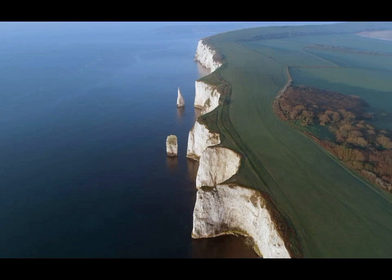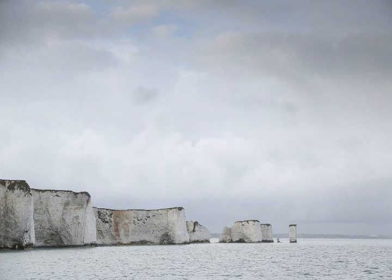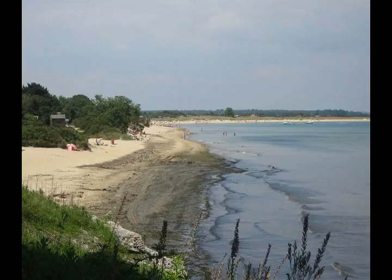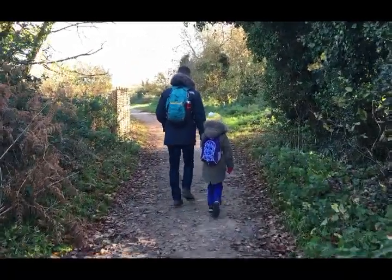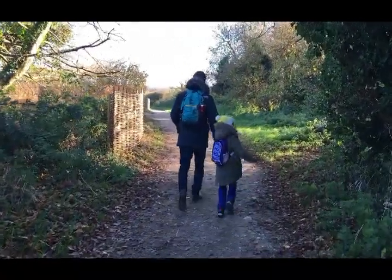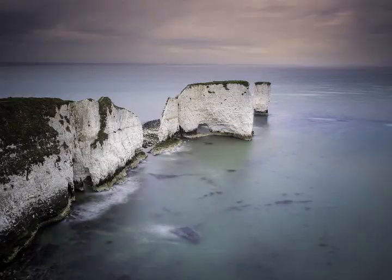My fifth and final fact is: how can you possibly see Old Harry Rocks with your family? One of the best places is to park your car at Knoll Beach or Middle Beach car park in Studland, owned by the National Trust. You can then walk from there all the way to the headland where you can see Old Harry Rocks themselves. It's not a long walk — about half an hour — but once you get there you'll have the most spectacular views over Studland Bay out towards Bournemouth. Have fun exploring Old Harry Rocks!